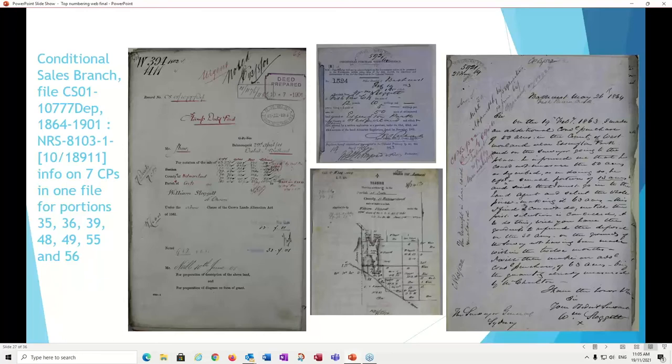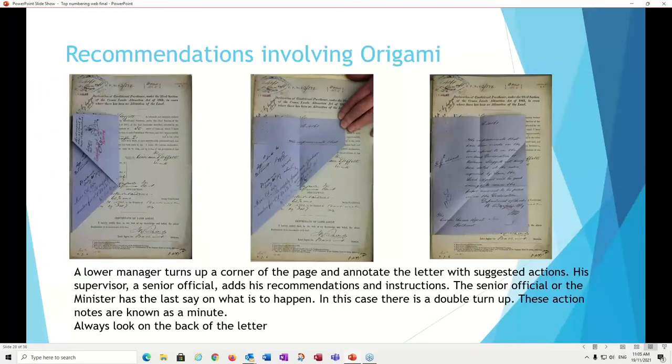The conditional sales branch file CS01-1077 DEP covers 1864 to 1901 and contains William Sloggett's letter from 1864, a receipt, maps, and a lot of paperwork about the actual portions — information on seven conditional purchases, all amalgamated into one file. The files are not really dealing with land as much as they are dealing with the people who purchased the land. His file also contains a good example of how the letter was used in the office: a lower manager would turn up a corner of the page and annotate with suggested actions; a supervisor or senior official would add recommendations and instructions; and the senior official or minister has the last say. These annotations on the back of the page are known as a minute — so always look on the back of the letter, because there may be important information there.